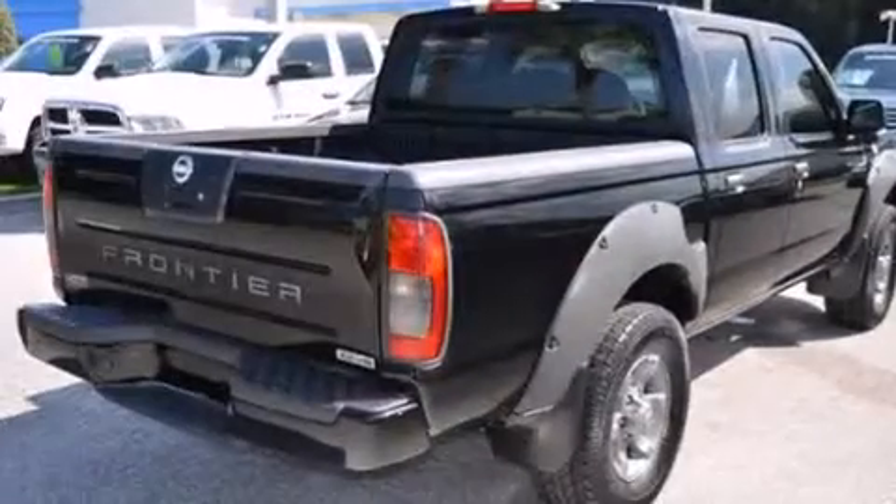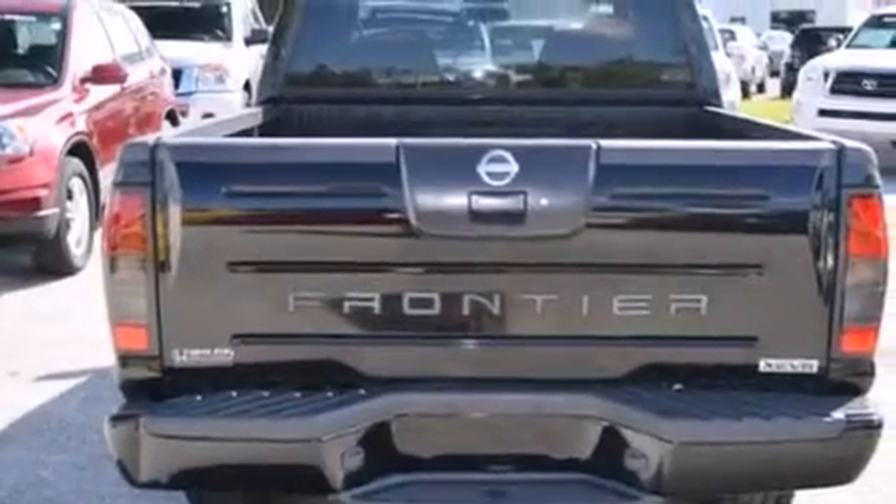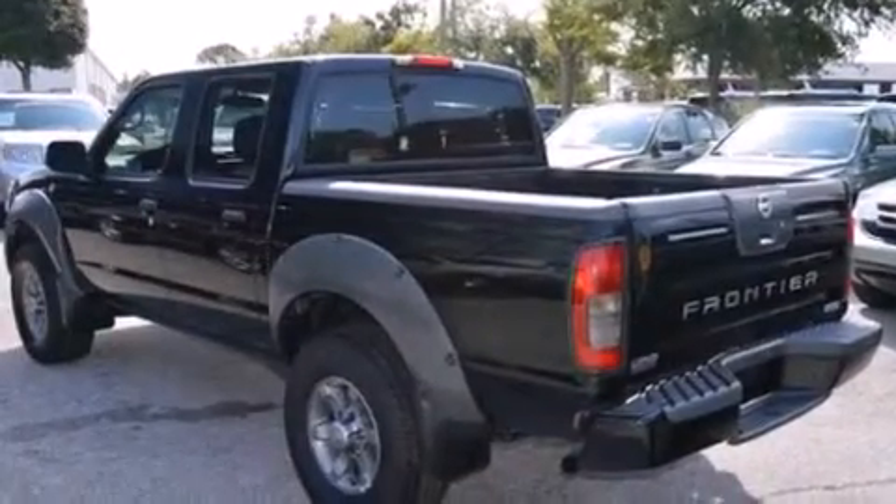Features include air conditioning, a CD player, a passenger side vanity mirror, a driver airbag, a full-size spare tire, privacy glass, an anti-lock braking system, and aluminum wheels.